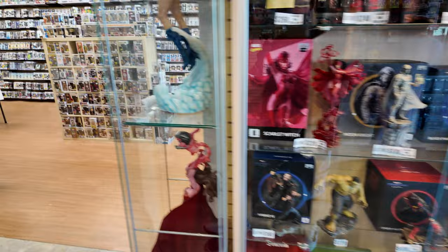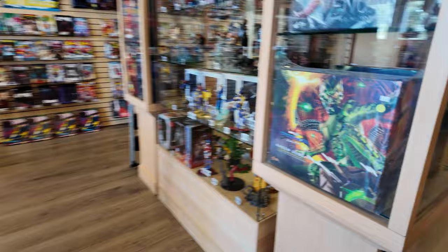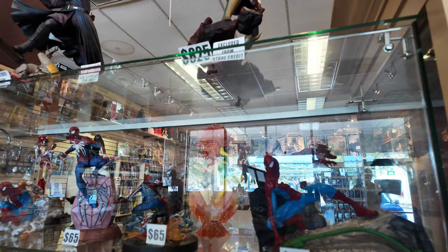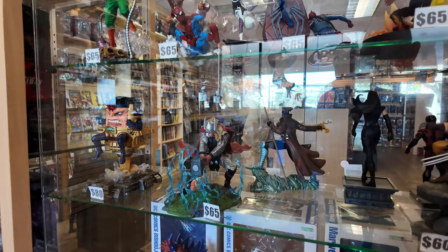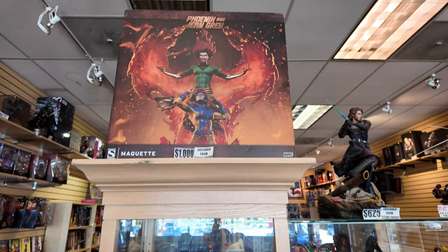They got this really cool Power Girl statue, this cool Scarlet Witch statue, they got the Goblin, they got Venom, they got the Streaking Gremlin, they got Ahsoka, they got Anakin. There's some PVC diorama statues — it's hard to see with the glare from the glass. They got some cool stuff: the Spider-Man Integrated Suit, the What If Spidey, and this Phoenix and Jean Grey statue.